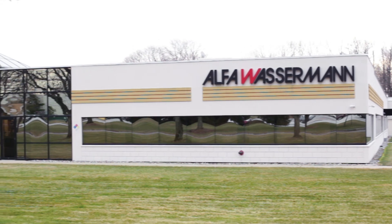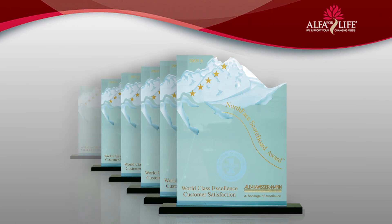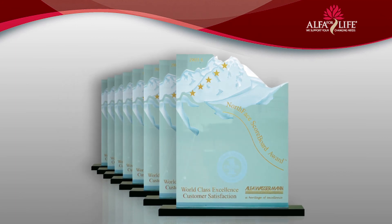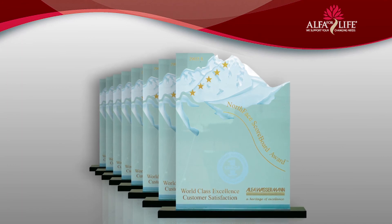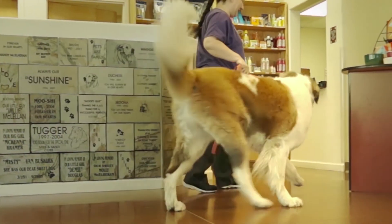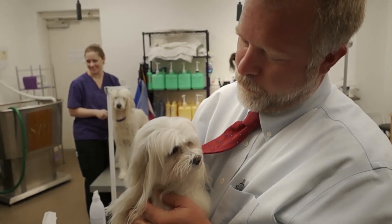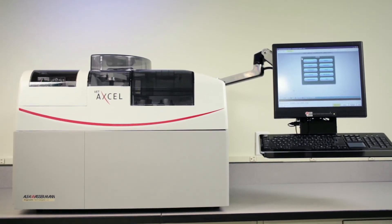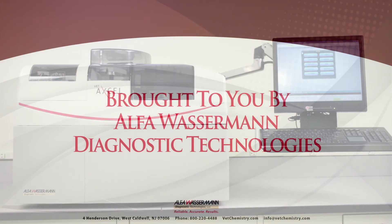We take pride in providing a proven product and the highest levels of customer service. We listen, we care, and it shows. For over a decade, Alpha Wasserman has received the North Bay Scoreboard Award in recognition of our commitment to superior customer service. Provide your patients with the best possible care. With the VetExcel, you will get fast and accurate results while improving your bottom line. The VetExcel is the intelligent choice for your veterinary practice.